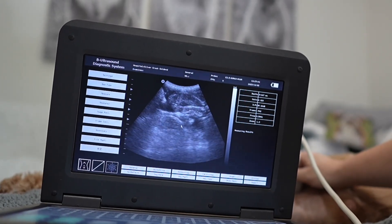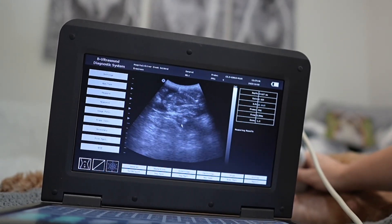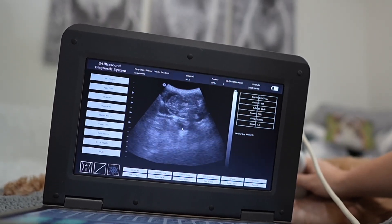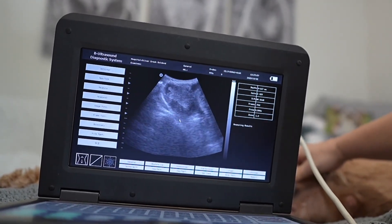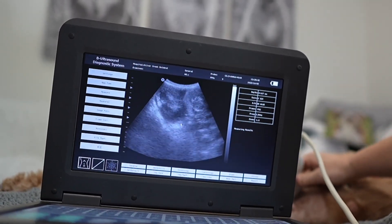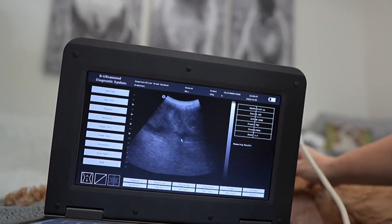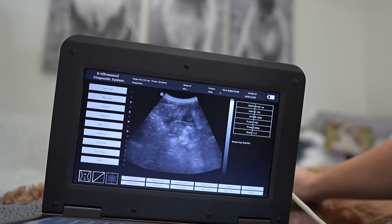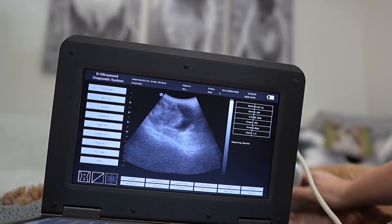That one's moving. How cool is this? There's going to be no way to count, but look — there's one baby, there's another, there's two more, and another. So I think there's at least five we can count.